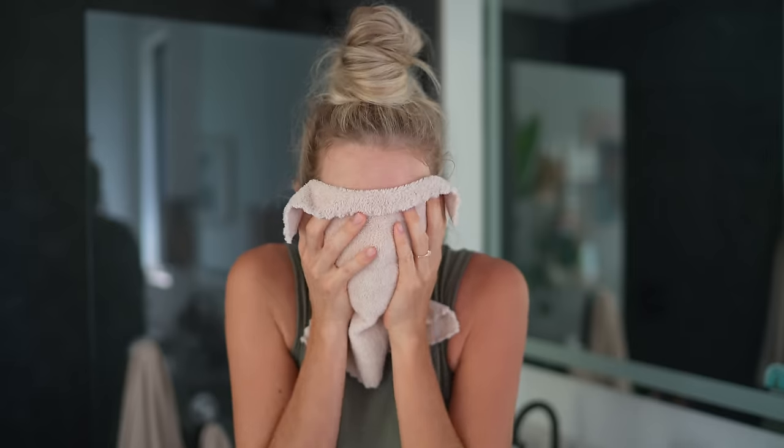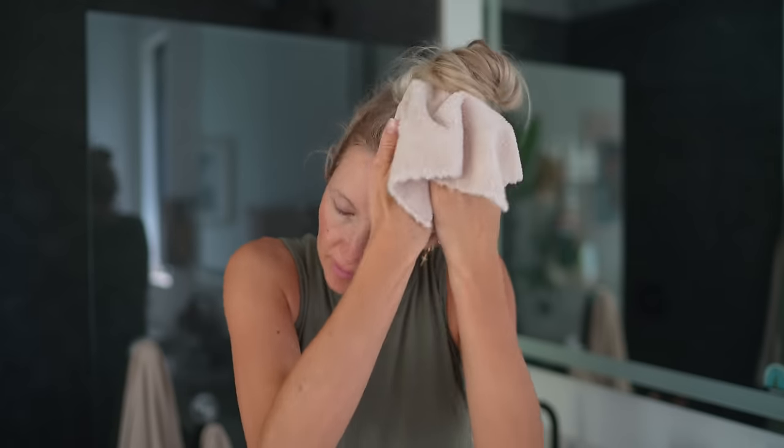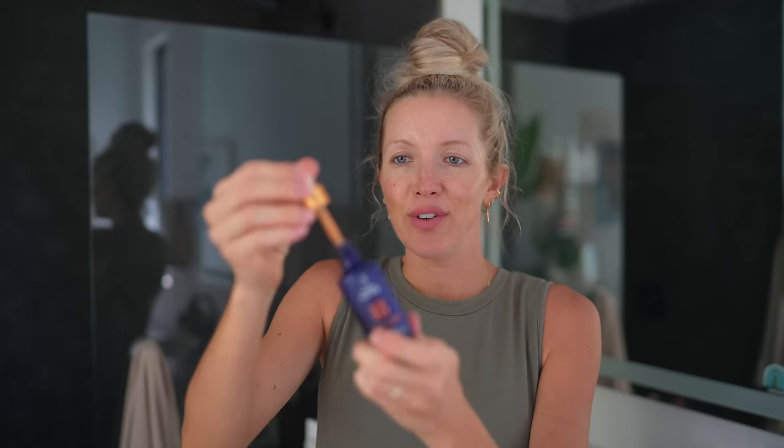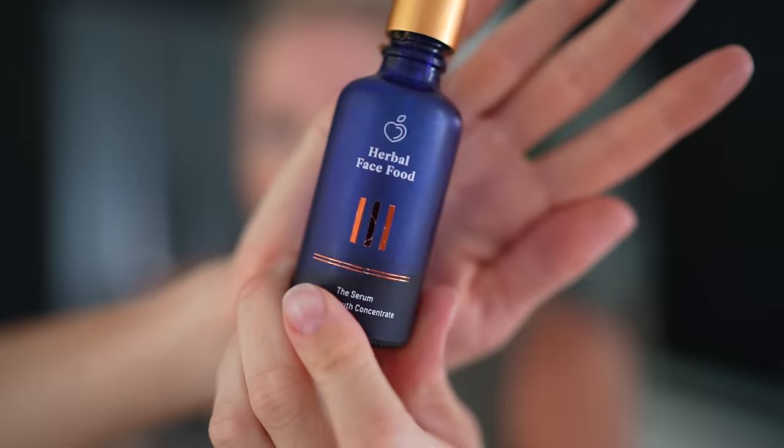I just finished cleansing with the F71 Corrective Cleansing Gel from Olaveda, and then I'm going to go in and use my Herbal Face Food, which I am still loving and using every single morning and night. I feed my face first. I do have a discount code for Herbal Face Food — it's good for 30% off, linked below. This one is like a salad for your face; it's so clean you could eat it. It's the highest on the ORAC scale of any multi-correction serum on the market. So I kind of have three favorite skincare lines right now: Osea, Herbal Face Food, and now Olaveda. My skin feels so amazing when I use these products.